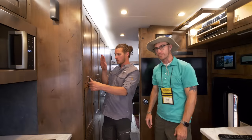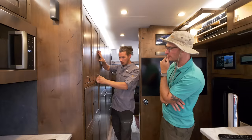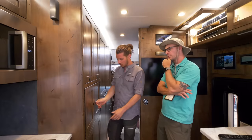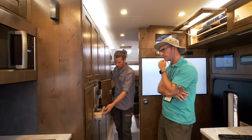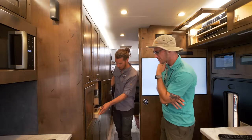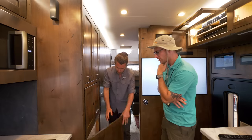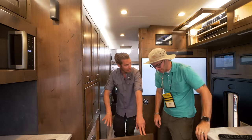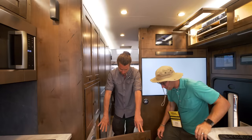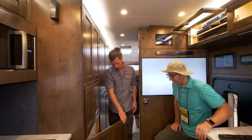There are two slide-out pantries for food storage. Below one side is a slide-out espresso machine that makes lattes, cappuccinos, whatever you want with a touch of a button. Below that is the laundry center — a washer-dryer combination unit. You throw your stuff in, set it and forget it, and you've got clean clothes.